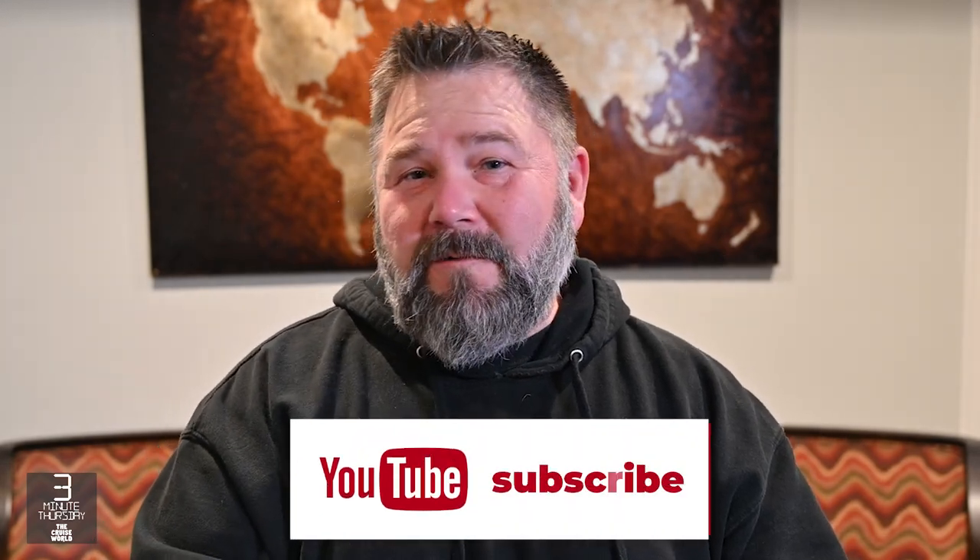Welcome back to another episode of 3-Minute Thursday. If you're new here to the channel and you love cruising like we do, I invite you to hit that subscribe button with the bell notifications on so you'll know when we post new videos just like this one.